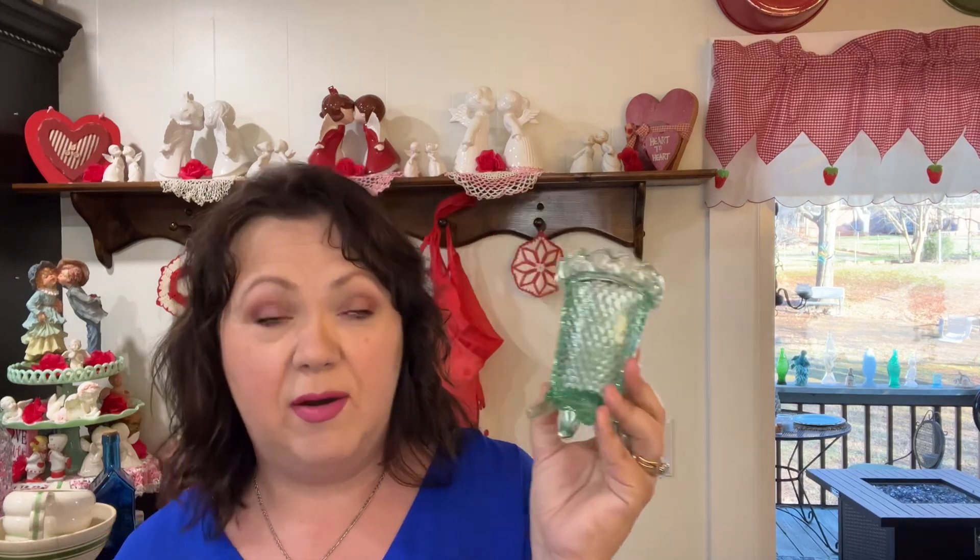I paid $2 for this little dish here. I use stuff like this in my bathroom to stick toothbrushes and things in. Right now I have some milk glass ones in there like little cups, but I may switch it out and use this one. Love it.